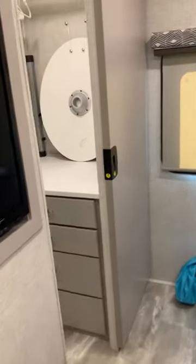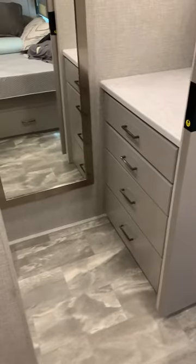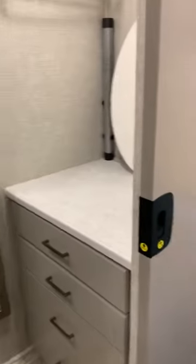Here is where Sawyer's going to sleep — in the closet, right there. More storage.